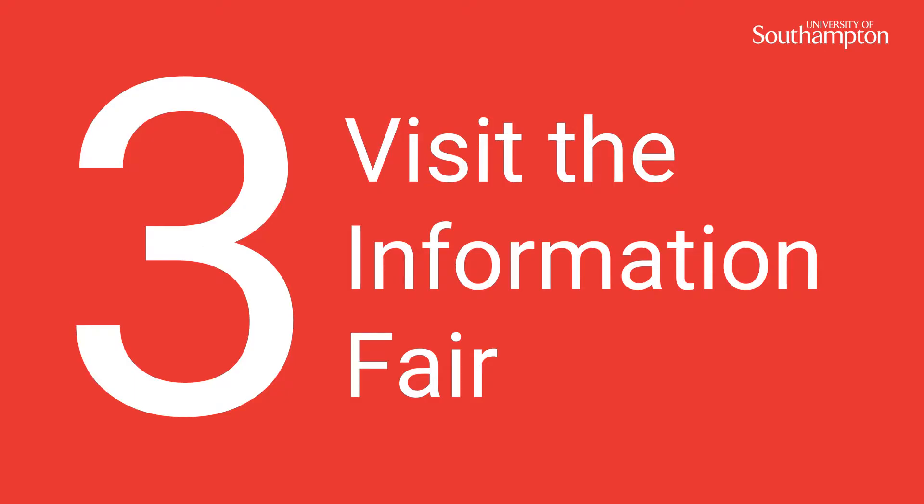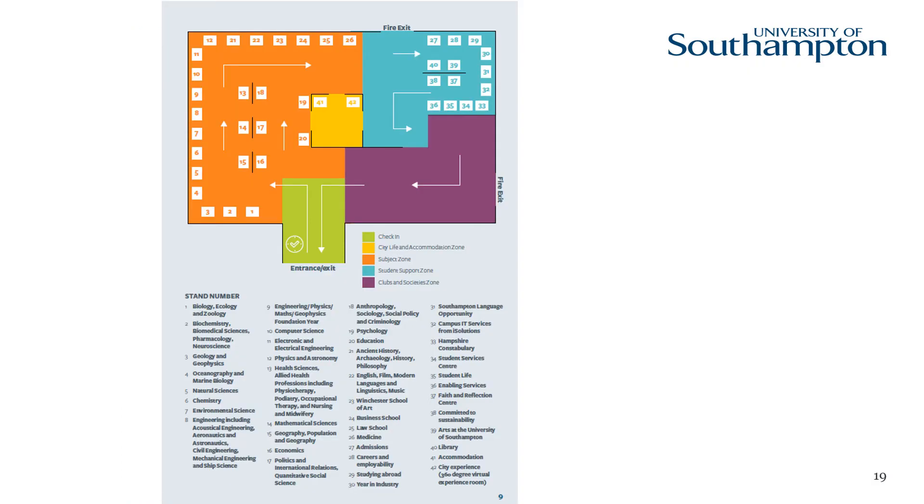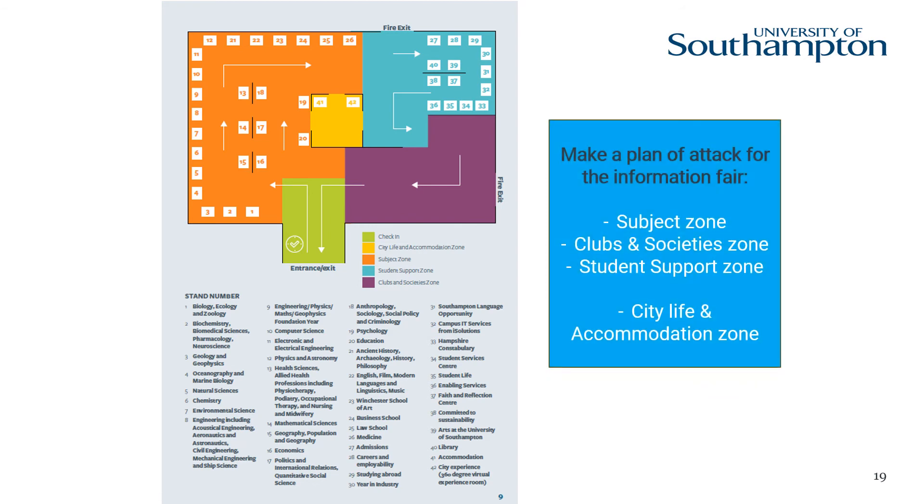Number three: visit the information fair. The information fair is a great opportunity to talk to lots of different people in one place. This could include admissions tutors, current students studying your subject of interest, university support services, and the Students' Union. This is where you will find the answers to lots of your questions. The fair can be busy so it is useful to make a plan of attack. If you don't have time to see and explore the city, there is also a city life and accommodation zone too.